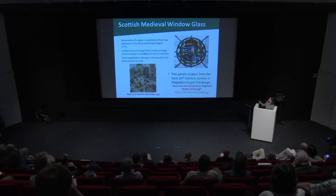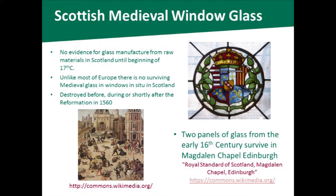This panel here is one of two of the earliest glass panels that still survive in buildings in Scotland, from around 1540 — one of them is a coat of arms of Mary of Guise. This is in the Magdalene Chapel in the Cowgate in Edinburgh, and this is the earliest glass that is still in situ where it was originally installed in a building in Scotland.